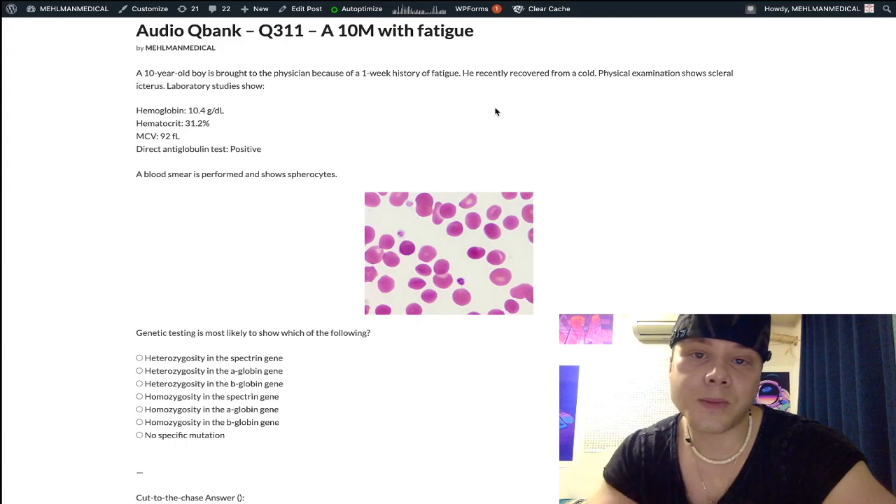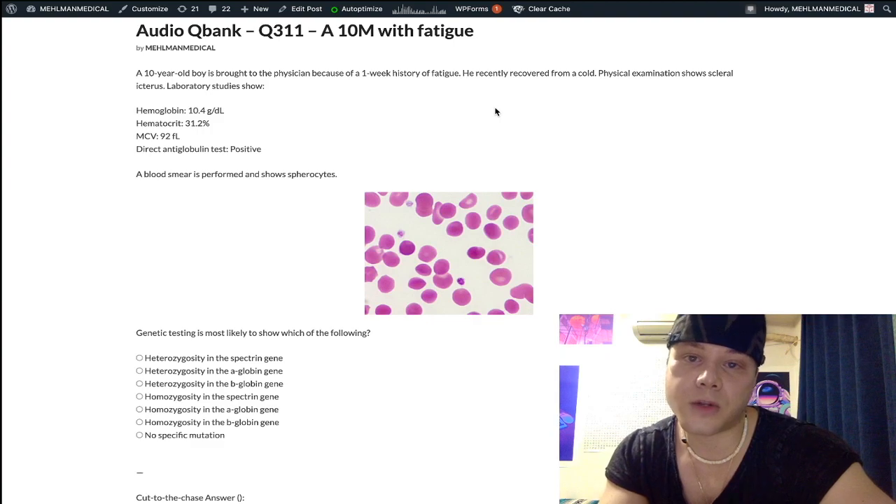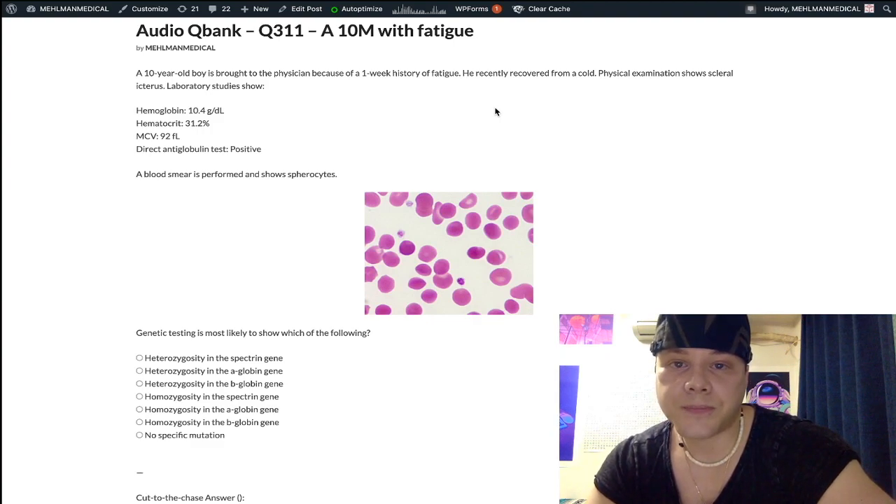I'm going to continue making more content. If you like my stuff, subscribe to my channel — I appreciate your time. That's it.